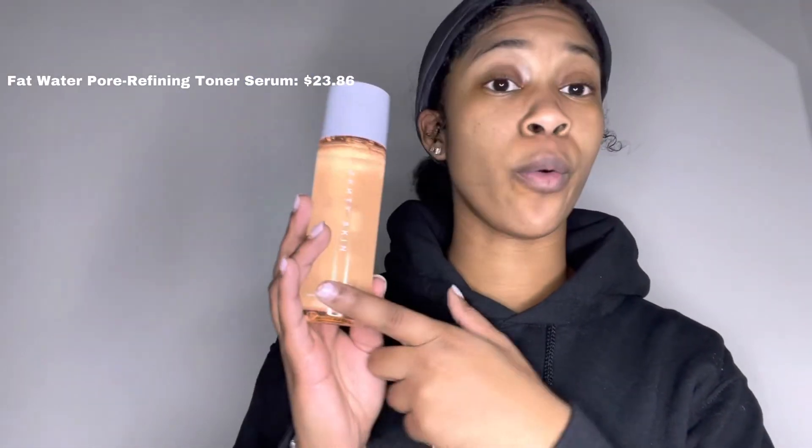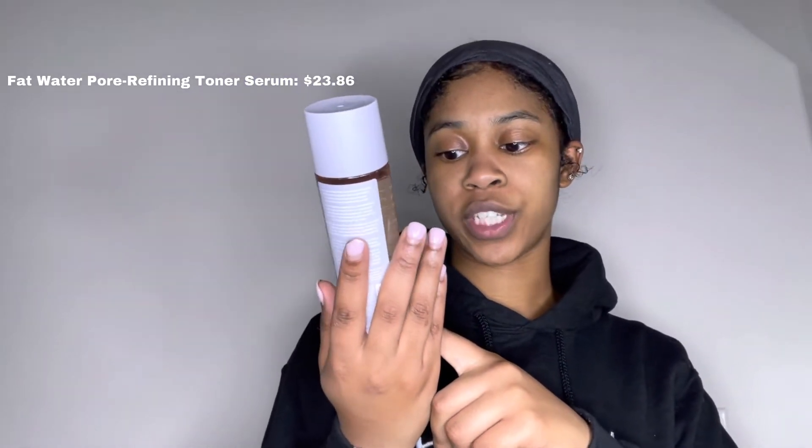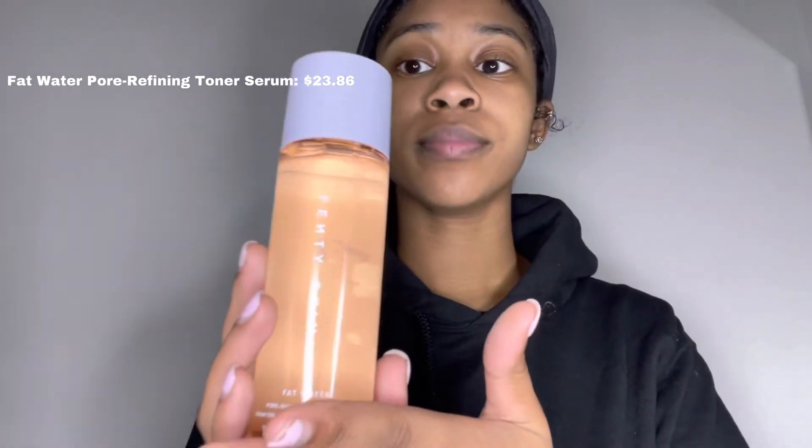Then you're going to go in with the Fat Water — that's her Pore Refining Toner Serum. The opening is just the same as the cleanser, so you just twist it. I'm going to pour a little bit on my hand, just a little bit, rub it into my hands, and rub it into the skin.